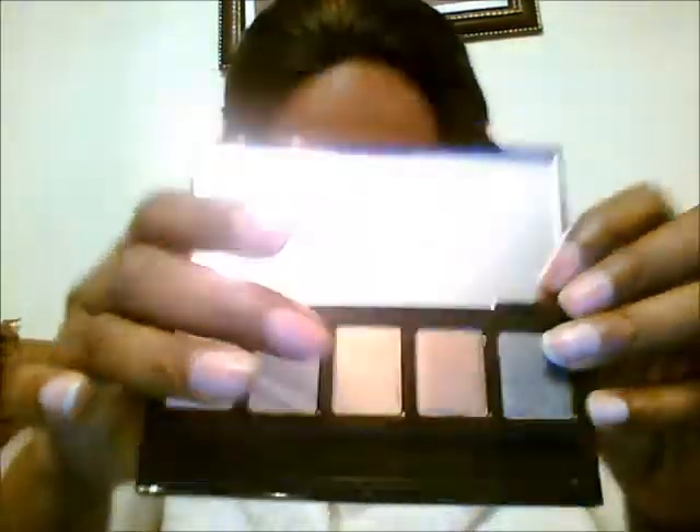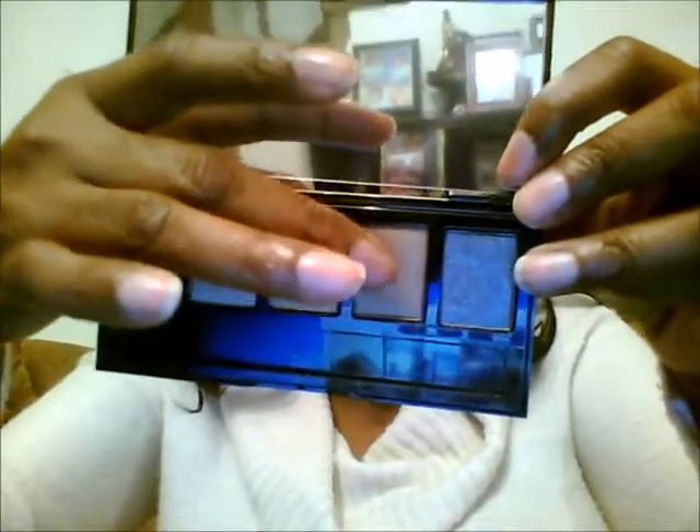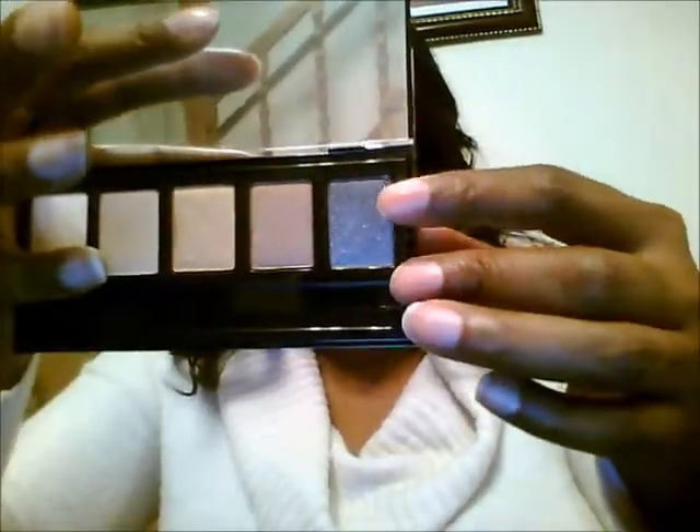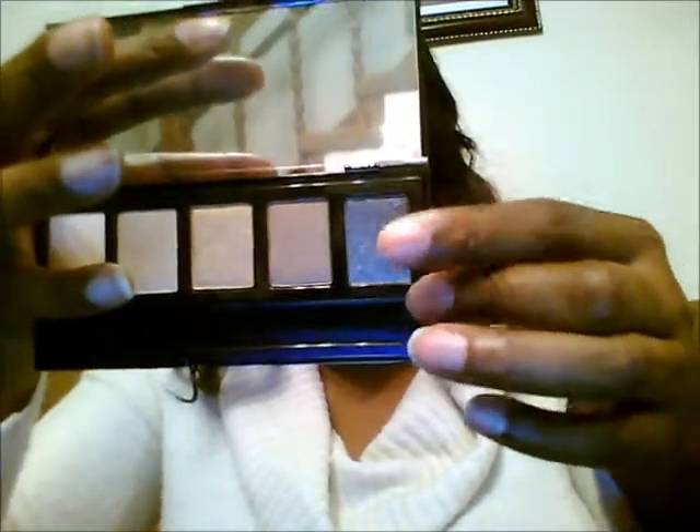And then here's the gold — I love, love the gold, but on here it doesn't look gold, but it's gold. And then it's like a brown, a bronze looking color. And then this shimmery gray looking color. But let me do a swatch — I'm going to start with the lighter color.